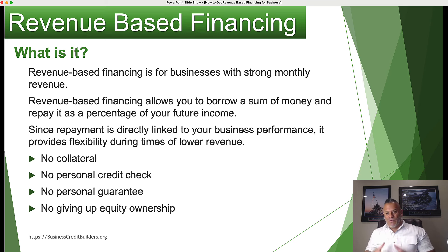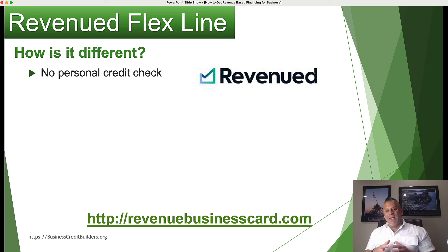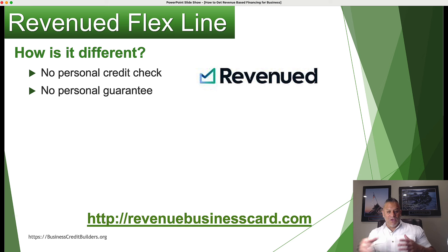There's a company called Revenued that offers this type of financing, and they have a unique approach. There are many companies that offer revenue-based financing, but Revenued is different. First of all, there's no personal credit check to qualify. So you don't have to worry about anything impacting you as an individual owner. That's why revenue-based financing may be an option for you — let's say you have good revenues as a business but you don't want your personal credit used, or you have bad personal credit. You can avoid that with this type of funding.